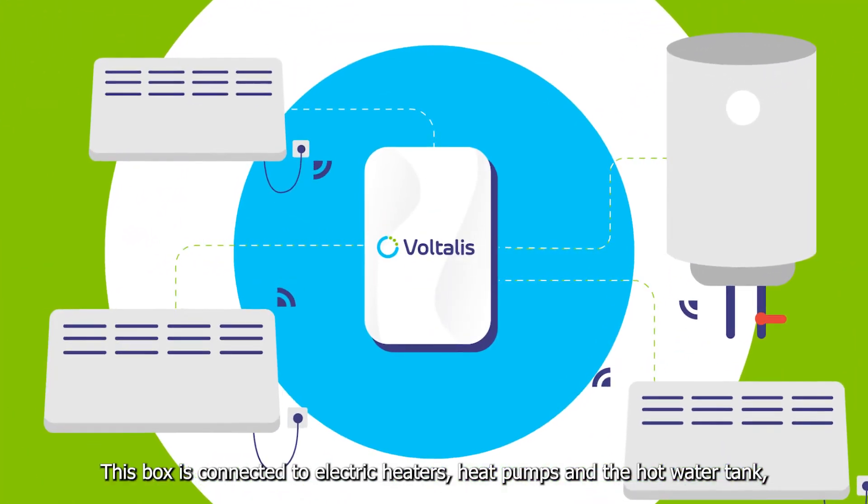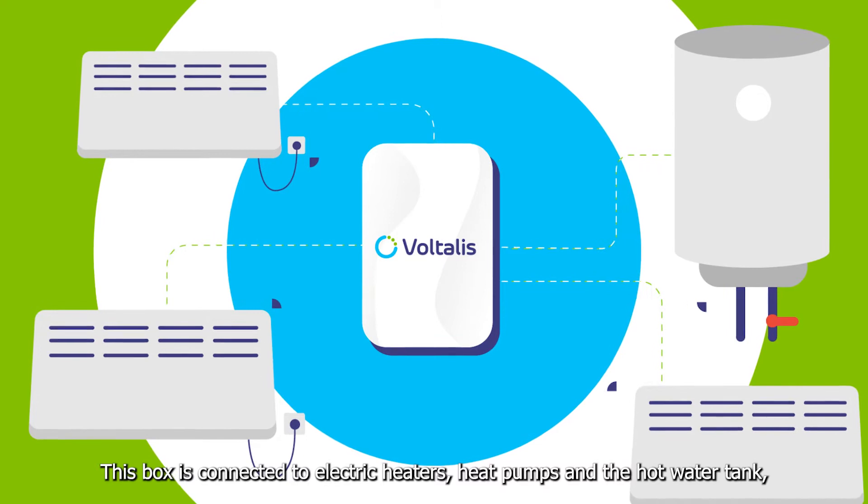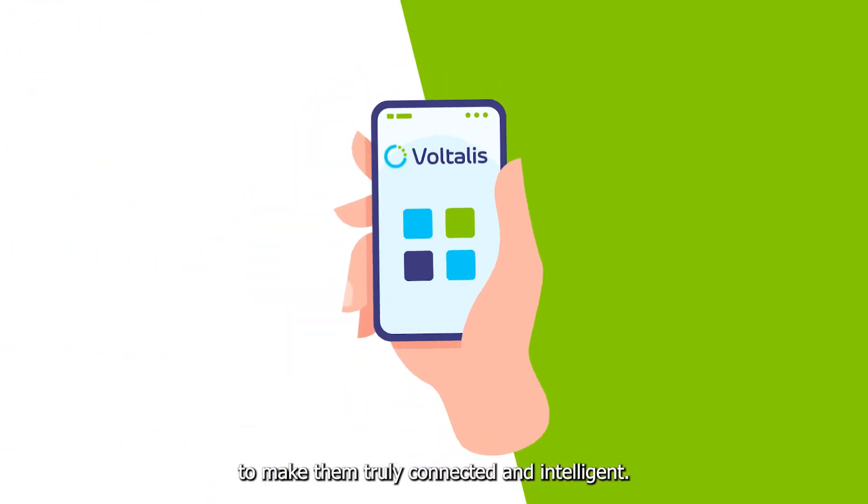This box is connected to electric heaters, heat pumps, and the hot water tank to make them truly connected and intelligent.